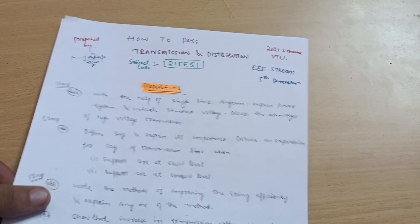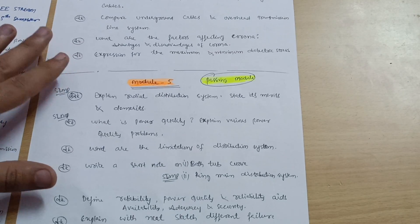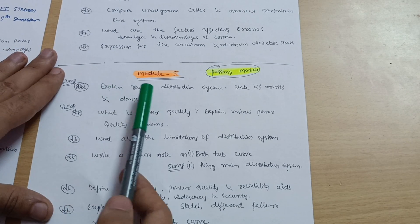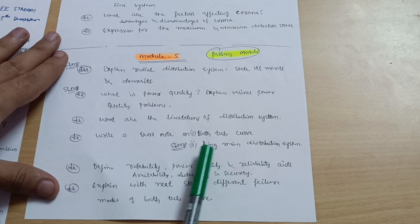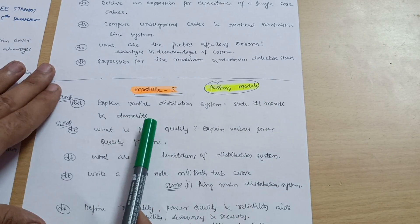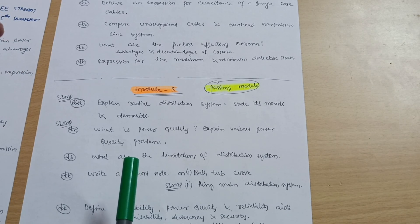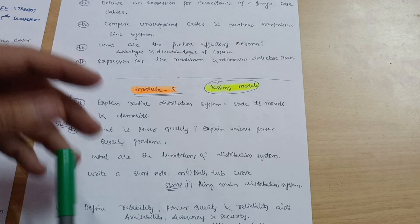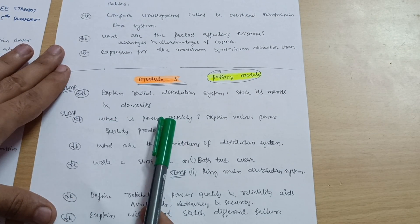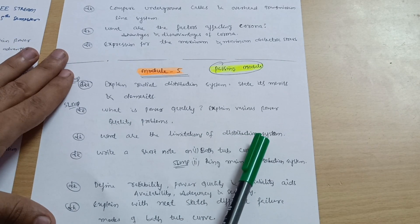Let us start with Module 5 first, as it is the simpler one and you can easily grab marks from this module. First, you should go through the expanded radial distribution system and the ring main distribution system — these two are super important questions — and state their merits and demerits. Next, explain what is power quality and explain various power quality problems, and what are the limitations of the distribution system.